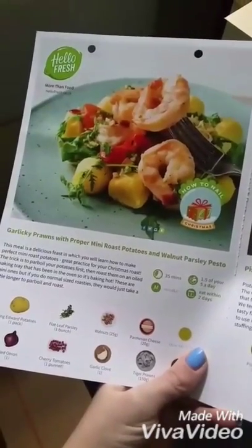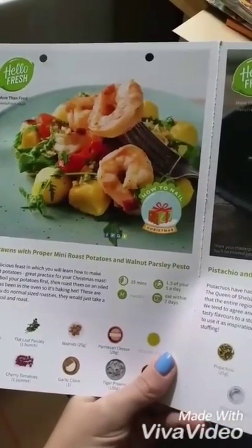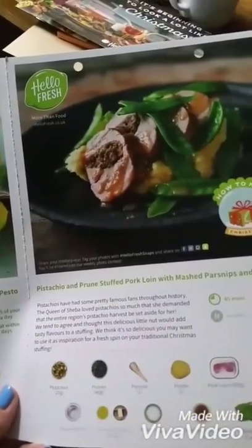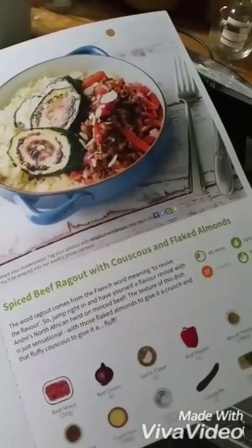Apparently I'm going to be making garlicky prawns with mini roast potatoes and walnut parsley pesto, pistachio and prune stuffed pork loin with mashed parsnips and mange tout, and spiced beef ragu with couscous and flaked almonds. This is my scared chef face — I'll be able to do it, right?